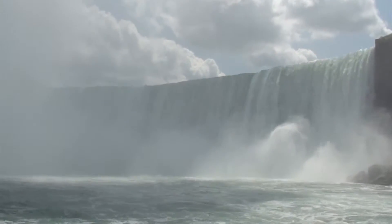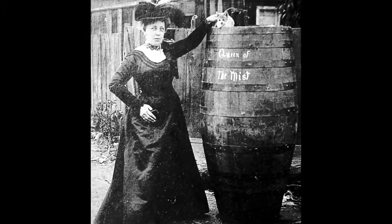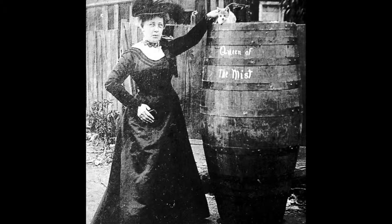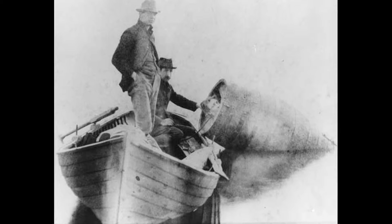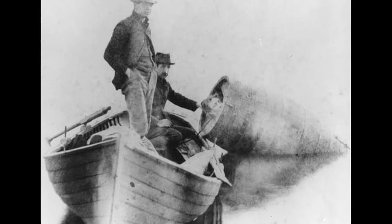Inside the misty cauldron, the view is simply amazing. We all know about the daredevil attempts to go over the falls in a barrel. The first successful attempt was made by a 63-year-old woman in 1901. Annie Edson Taylor was virtually unharmed and was quoted to say, no one ought to ever do that again.